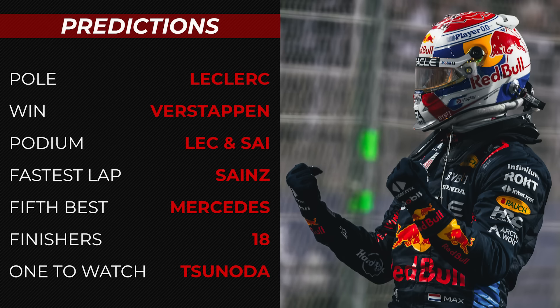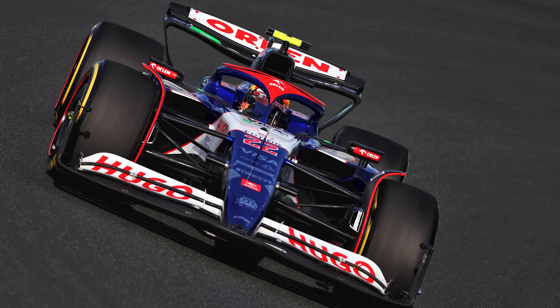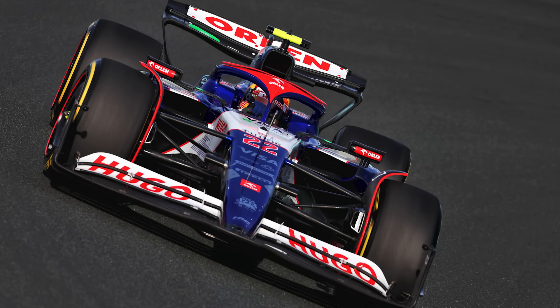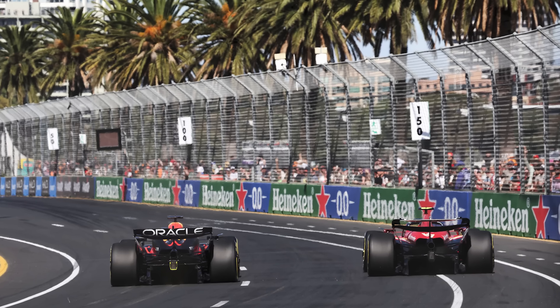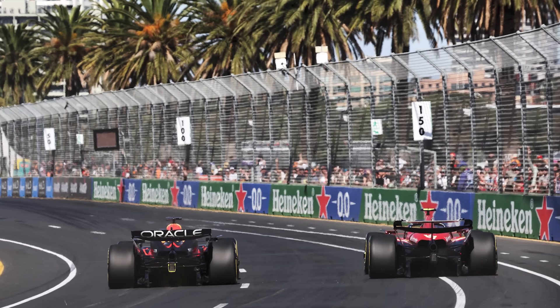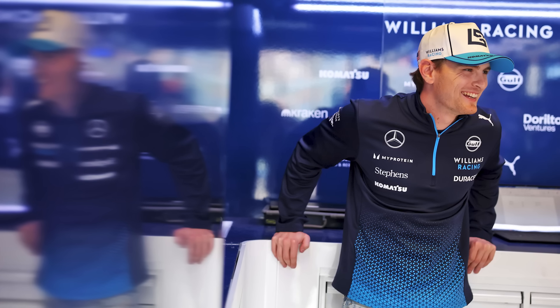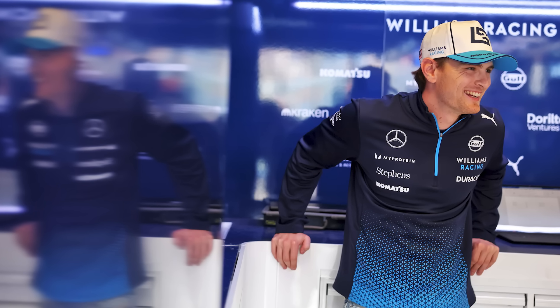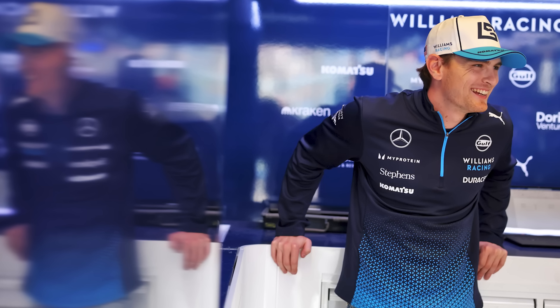For some bold picks: Yuki Tsunoda will get some points at his home Grand Prix — a top 10 finish. One driver from either Red Bull, Ferrari, or McLaren fails to finish the race. And perhaps the boldest prediction I've ever made: Logan Sargent finally out-qualifies Alex Albon on Saturday, although I'm not really sure I believe that's going to happen.